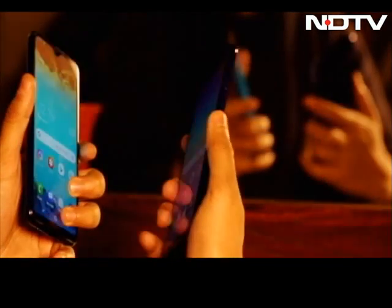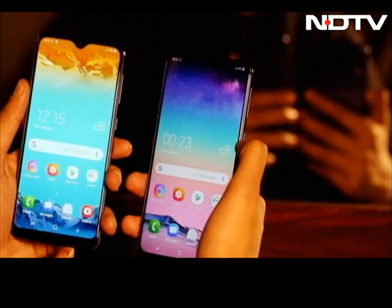But with this series, does Samsung bring its A-game to the under-15K segment? Let's take a deeper look at the phones.